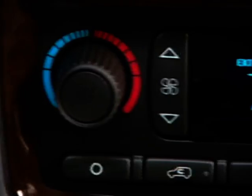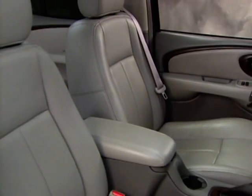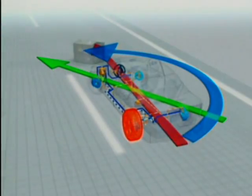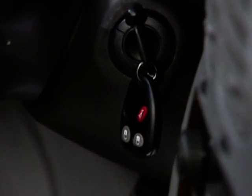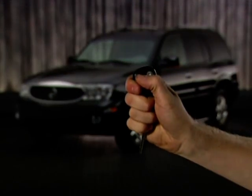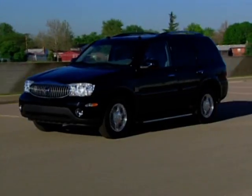For 2006, Rainier offers an impressive list of standard features designed to enhance comfort and convenience, including OnStar, StabiliTrak, quiet tuning, PassLock theft deterrent system and content theft alarm, universal home remote, remote keyless entry, and memory package.